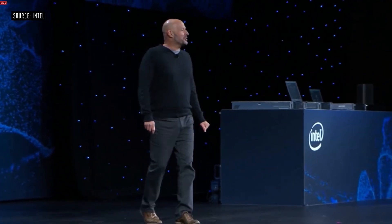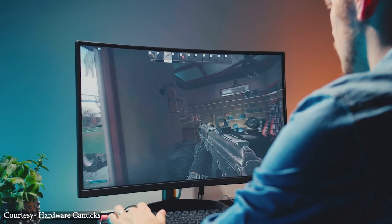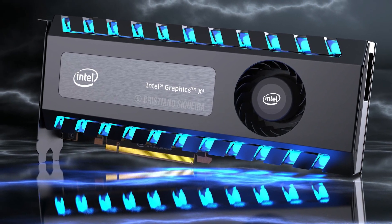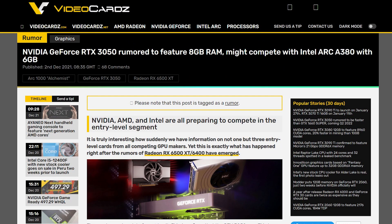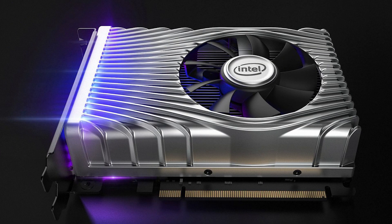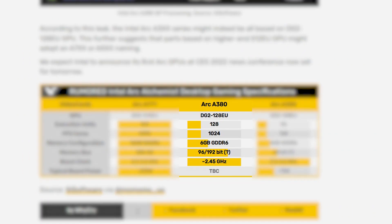Intel is aiming for all budgets with the Arc Alchemist graphics cards, whether you want to play at 1080p with playable frame rates or max out games at 1440p resolution. If you have been following this channel, you might already know that Intel has two entry-level graphics cards competing with Nvidia's RTX 3050 and AMD's Navi 24. One of these is the Arc A380 graphics card, which is right now one of the most popular unreleased GPUs and is looking very promising.